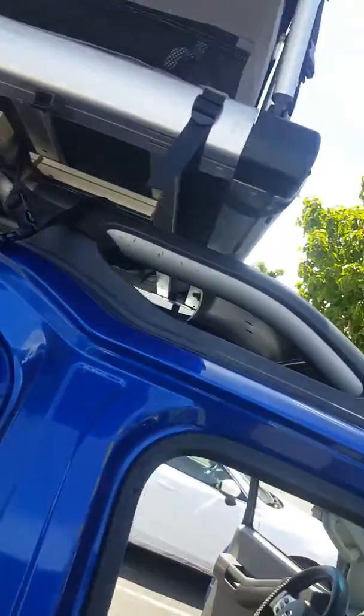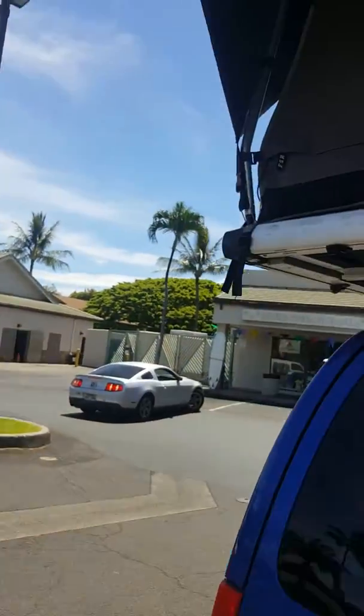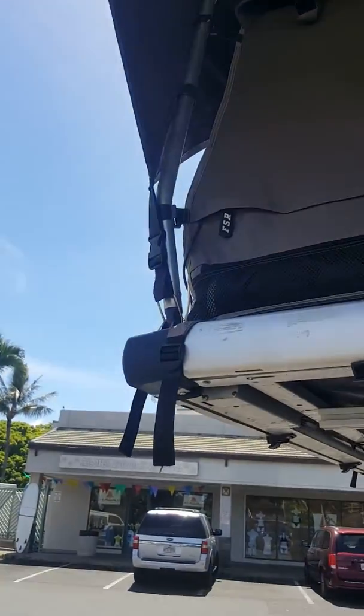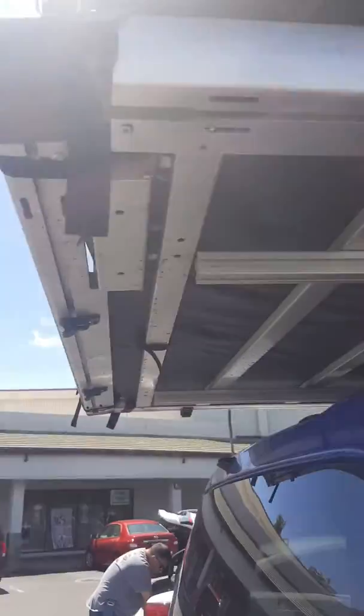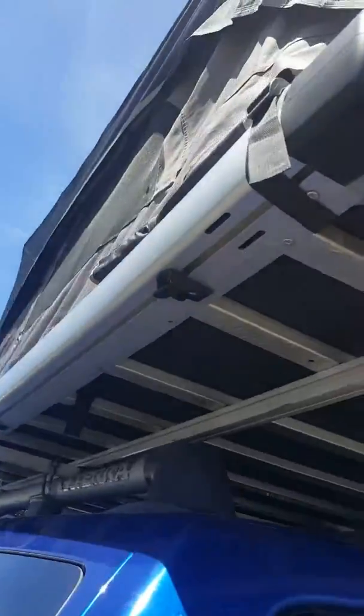I'm going to be charging them the full deposit for the cost of the damages. This tent costs over twenty-seven hundred dollars and they've basically made it so I have to either buy a new one or get new parts — I'm not sure.